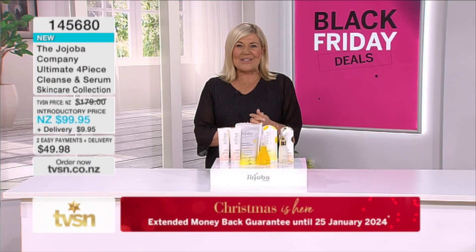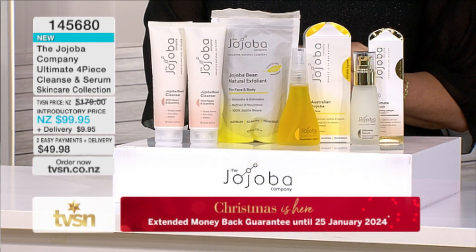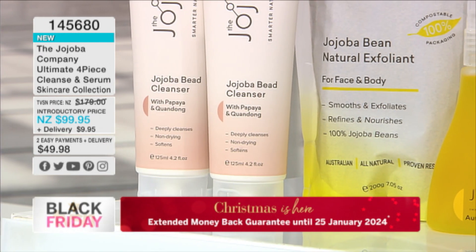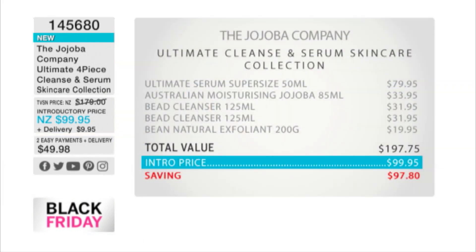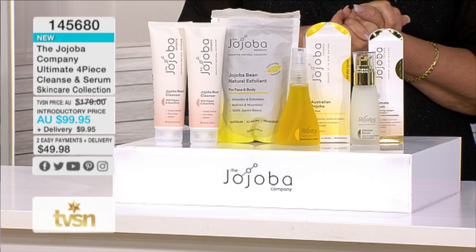All these Black Friday deals keep getting better — we haven't forgotten your skin. Brought to you by The Jojoba Company, we've got the ultimate four-piece cleanse and serum skincare collection for under $100. Valued at $197.75, you are paying $99.95. You're getting the ultimate serum super size valued at $79.95, the Australian moisturizing Jojoba original at $33.95, two bead cleansers, and the natural exfoliant.